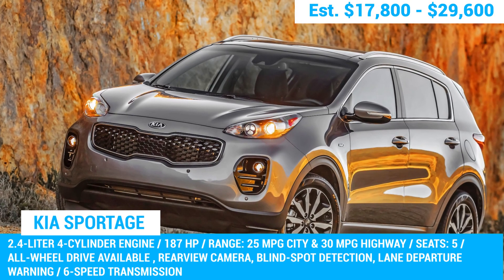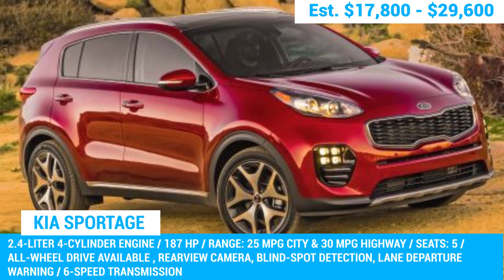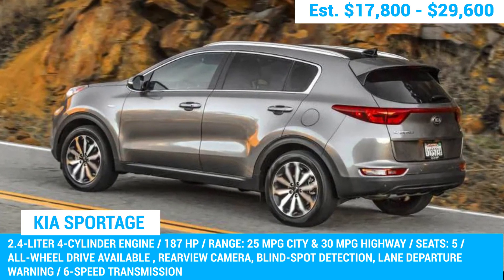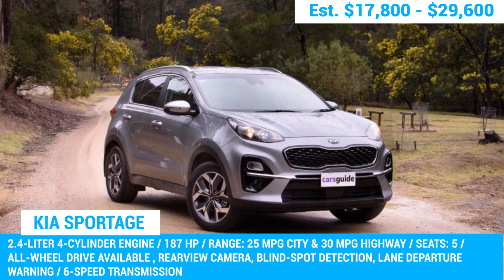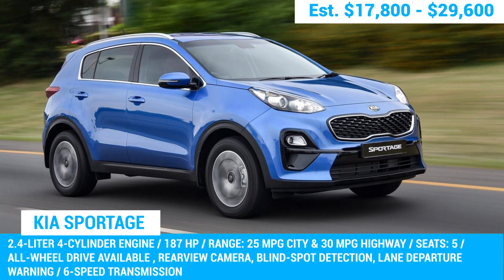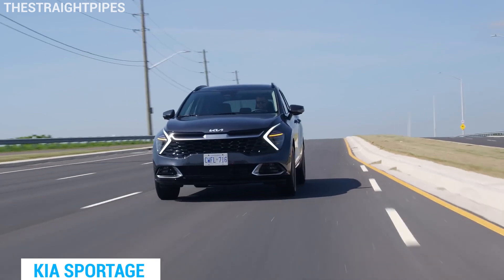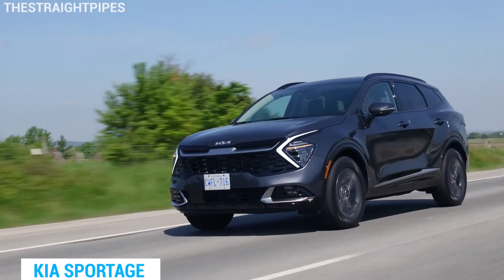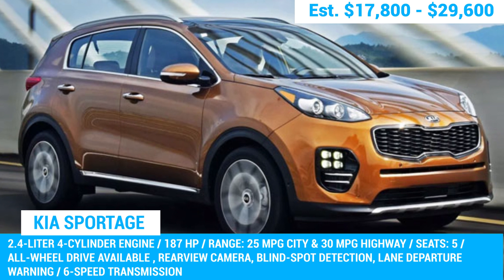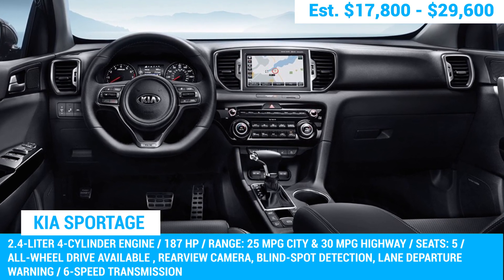Next on the list is the Kia Sportage, a compact SUV that's been making waves in the industry for as long as we can remember. The 2017 to 2019 models are known to be reliable, but if you want the cream of the crop, go for the 2018 model. It boasts a 2.4-liter four-cylinder engine delivering 181 horsepower, making it more powerful than its predecessors. The 2018 Sportage also has impressive handling, with precise steering and agile movements. Its spacious interior and sleek design make it a top choice for families and young professionals alike.